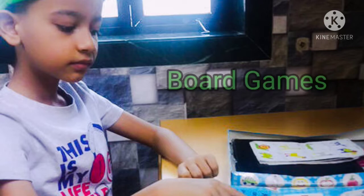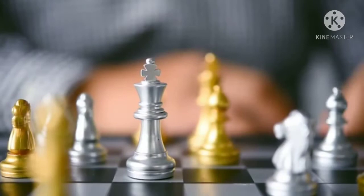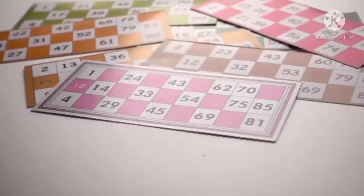Board games: it's the oldest idea in the book, but if you really want some screen-free family time, old-fashioned board games still do the trick. Get your competitive spirit up and get ready to play.